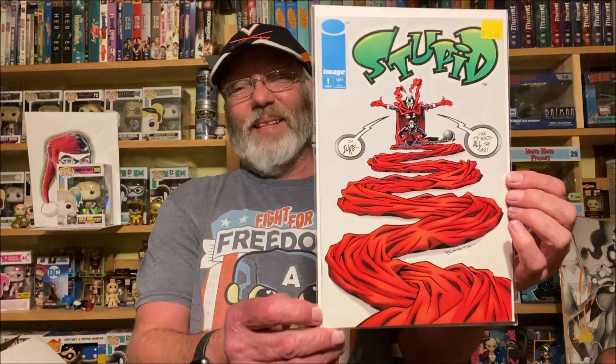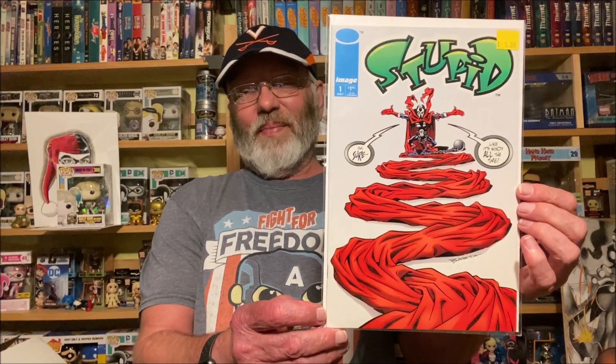I picked this up for my friend Ricky, so I'm hoping he's not looking. It's an Image book with Spawn on it — and I don't like Spawn — but it's actually called 'Stupid.' I just thought that was hilarious. I'm probably going to keep it and not give it to him... or am I?